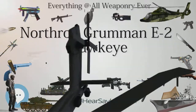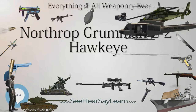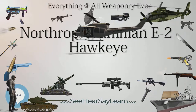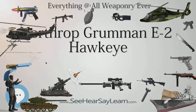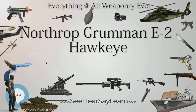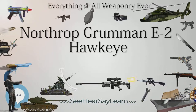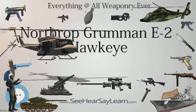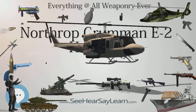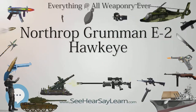The E-2 also received the nickname 'Super-FUD' because it replaced the E-1 Tracer 'Willie Fud.' In recent decades, the E-2 has been commonly referred to as the 'Hummer' because of the distinctive sounds of its turboprop engines, quite unlike that of turbojet and turbofan jet engines. In addition to U.S. Navy service, smaller numbers of E-2s have been sold to the armed forces of Egypt, France, Israel, Japan, Mexico, Singapore, and Taiwan.